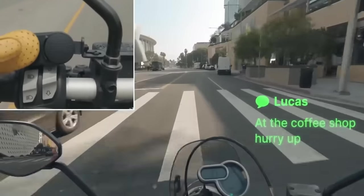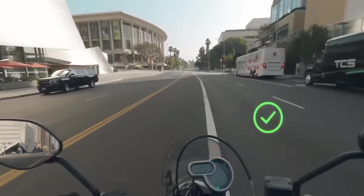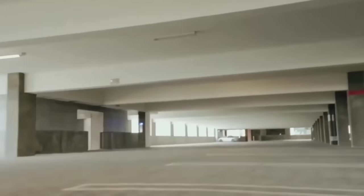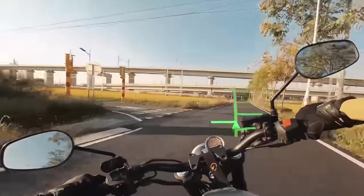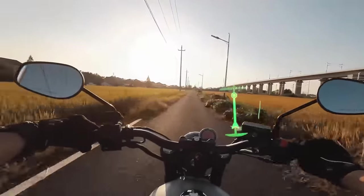Blue Cap Moto is compatible with any Bluetooth headset, enabling voice commands and hands-free operation. If you want a peaceful ride, you can disable notifications for up to two hours, ensuring an uninterrupted journey. Despite its advanced features, these sunglasses remain lightweight, offering comfort even during long rides.